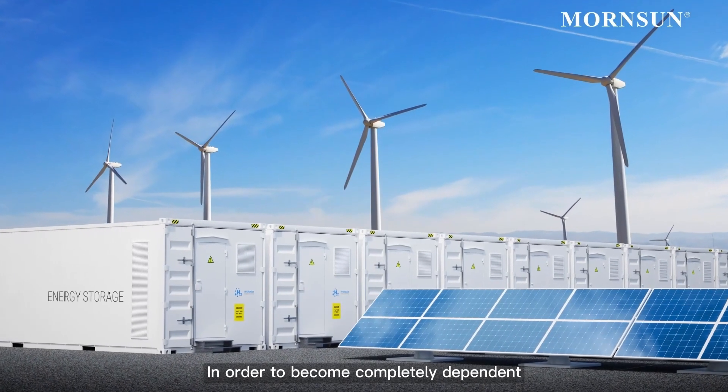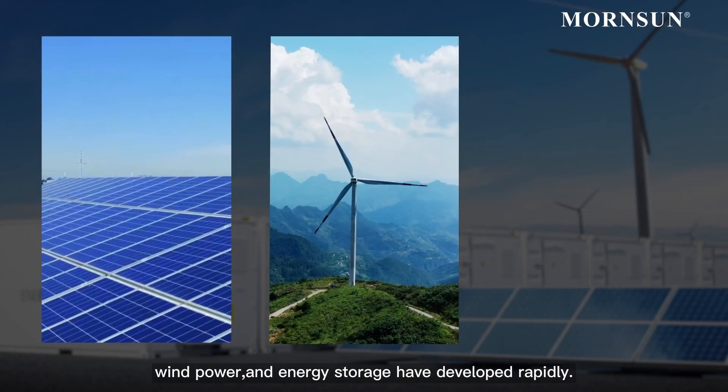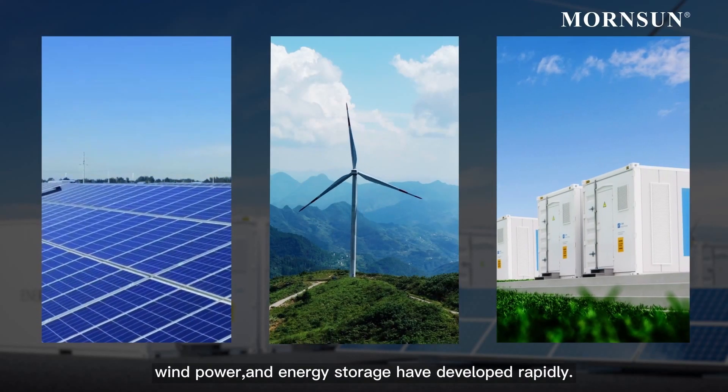In order to become completely dependent on renewable energy, technologies and systems in photovoltaic, wind power, and energy storage have developed rapidly.